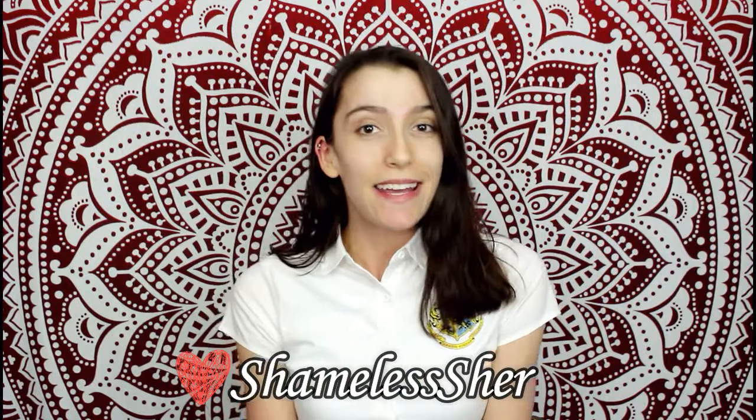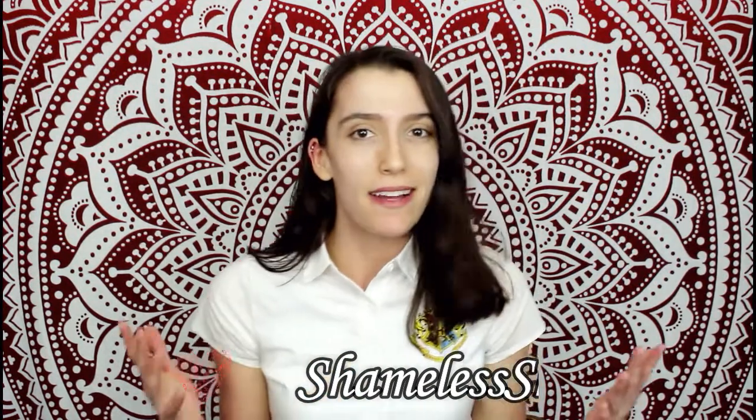Hey guys, it's Cher and if you're wondering why I look like a mess and why I'm dressed like a schoolgirl, that's because it's Halloween and this is all part of my costume. I'm just kidding. Although, because the majority of my day is taken up doing schoolwork, the costume's not that far off.